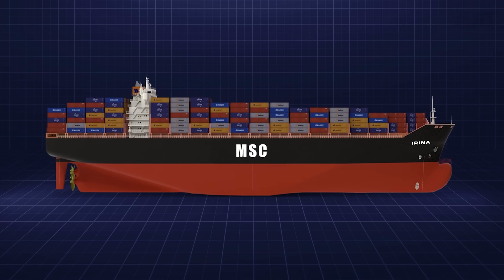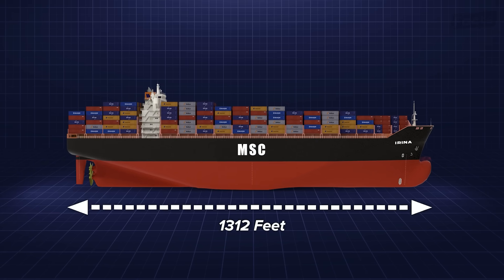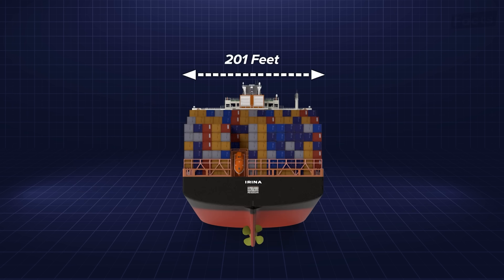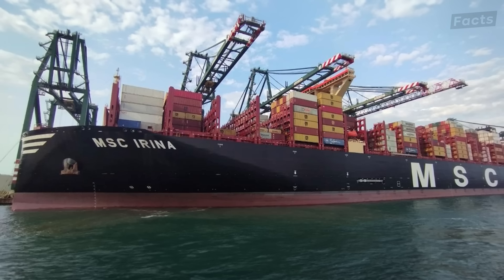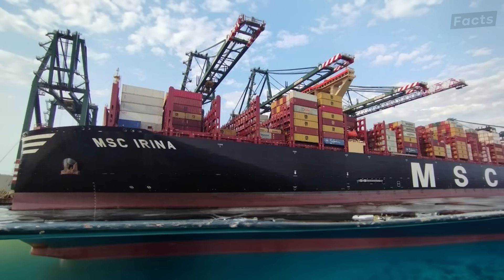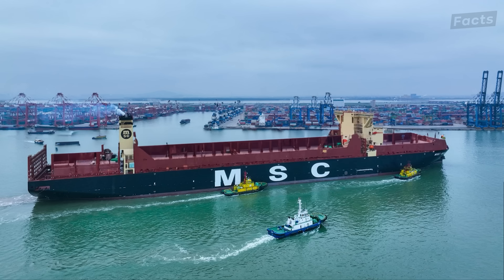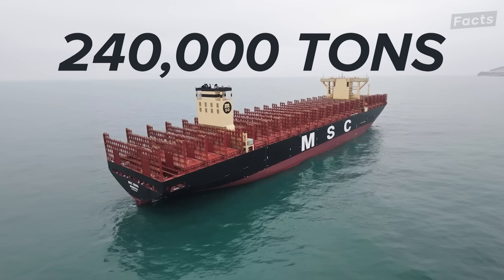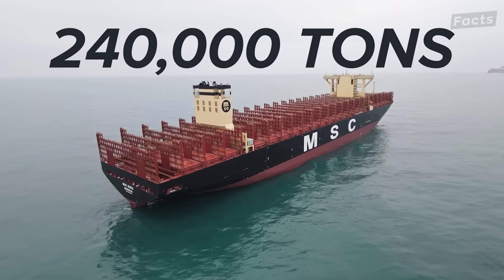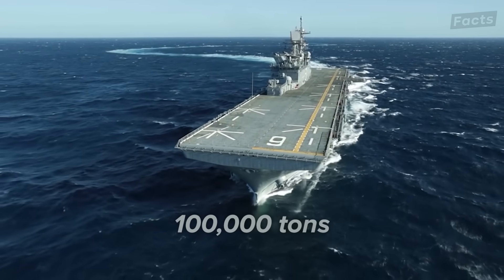As far as dimensions, the MSC Irina and all follow-on ships in her class are 1,312 feet long, 201 feet wide, and have a draft of 48 feet. The draft of a ship is how much of the ship sits in the water. The deadweight tonnage is the ship's weight without anything in it — for MSC Irina, she weighs in at just over 240,000 tons unloaded. By comparison, U.S. aircraft carriers displace around 100,000 tons.